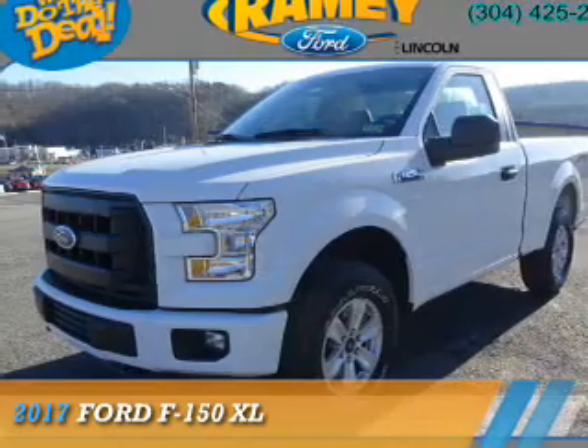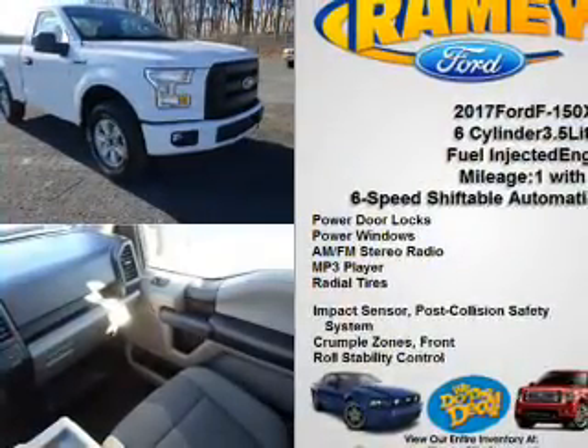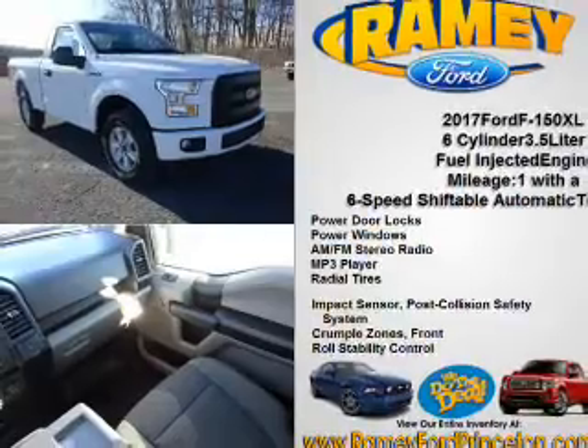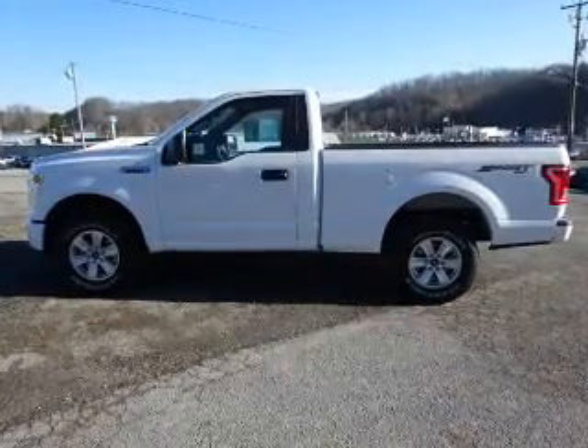Presenting the 2017 Ford F-150. It's powered by four-wheel drive, a 3.5-liter six-cylinder engine, and a six-speed automatic transmission.